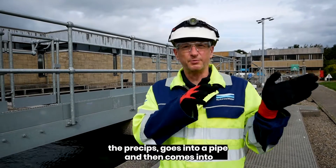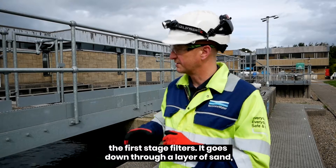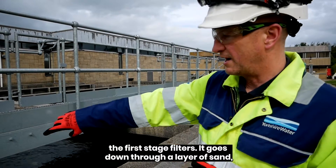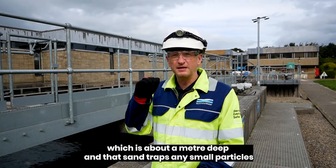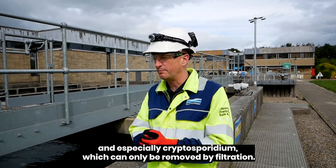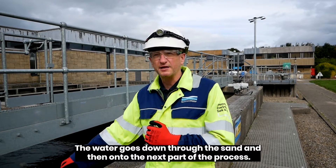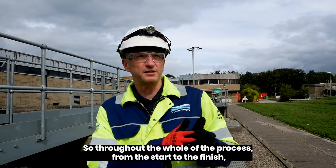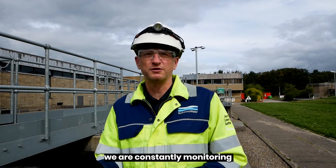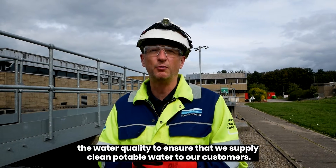So water weirs over in the precepts, goes into a pipe, and then comes into the first stage filters. It goes down through a layer of sand which is about a metre deep, and that sand traps any small particles — and especially cryptosporidium, which can only be removed by filtration. The water goes down through the sand and on to the next part of the process. Throughout the whole process from start to finish we are constantly monitoring the water quality to ensure that we supply clean potable water to our customers.